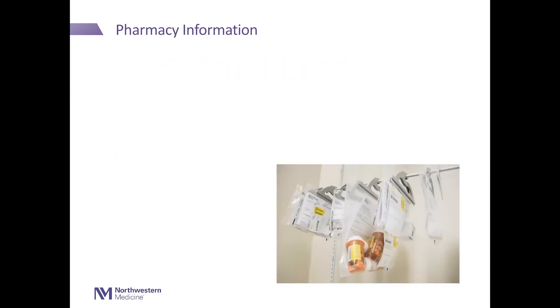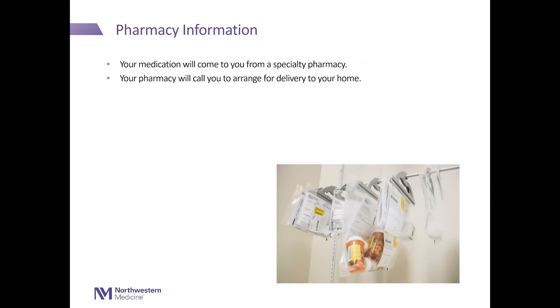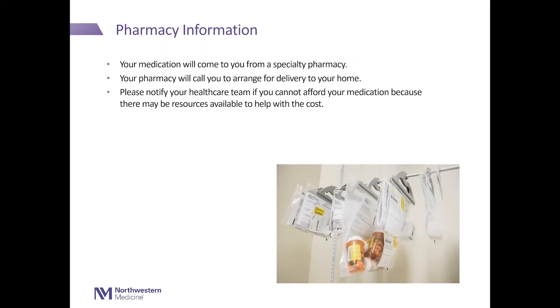Pharmacy information. Your medication will come to you from a specialty pharmacy. Your pharmacy will call you to arrange for delivery to your home. Please notify your health care team if you cannot afford your medication, because there may be resources available to help with cost. Please also notify your health care team if you have concerns or questions, or if you do not receive your medication.